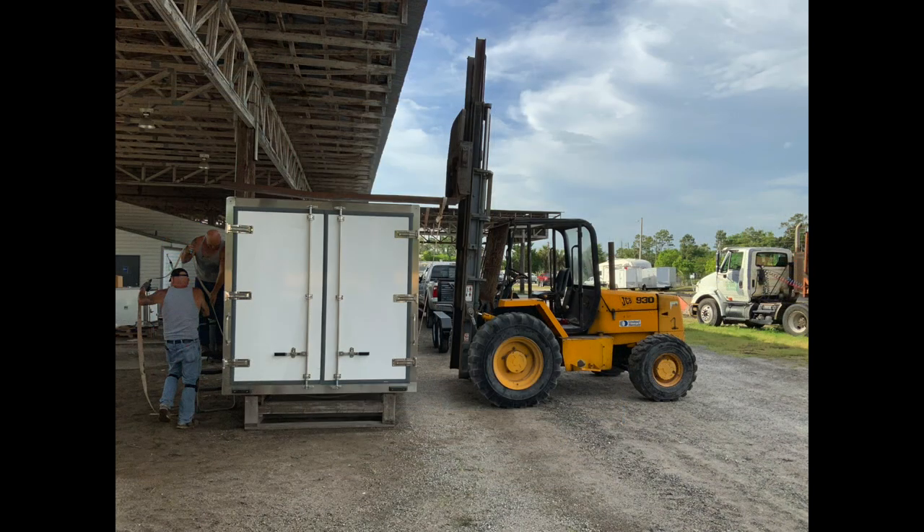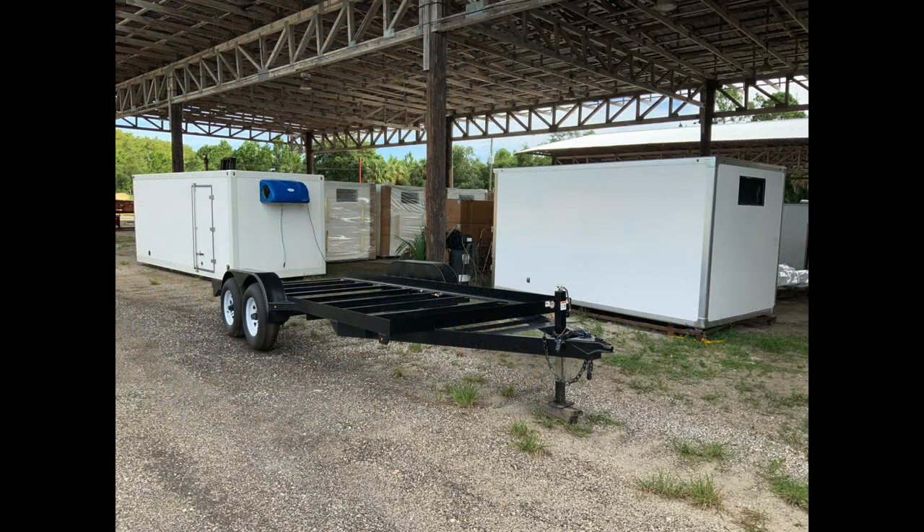Step 4: Finish trim out on the box and install a CAD trailer designed specifically for our composite insulated truck bodies.